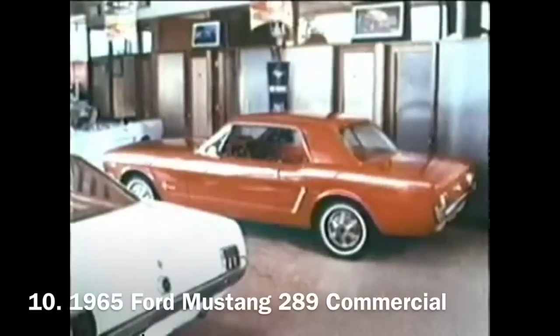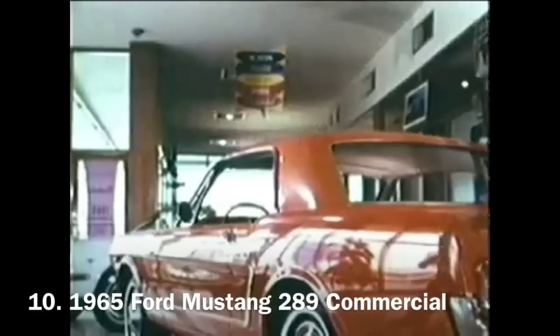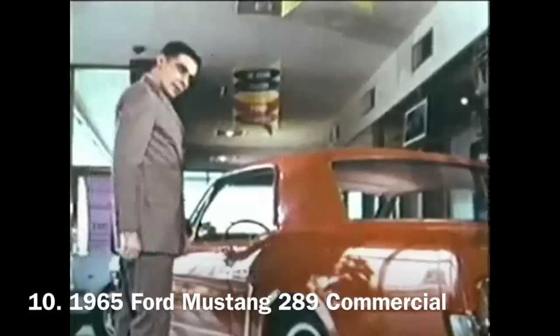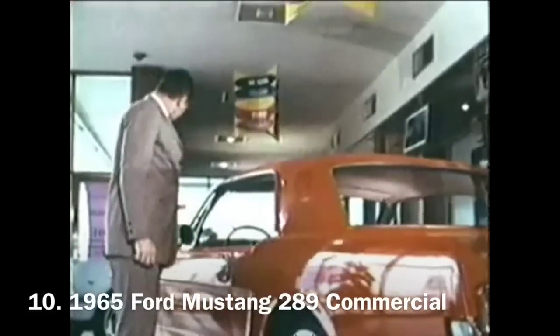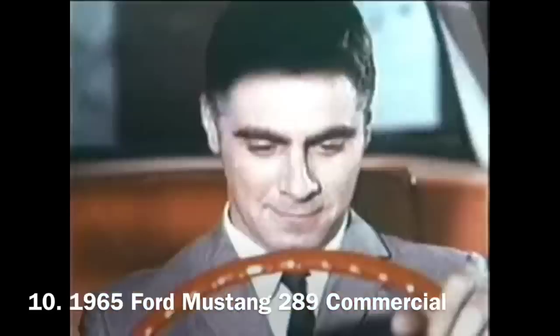Can the unbelievable happen when you meet Mustang? Ask Harvey B. When he looked over a Mustang hardtop at his Ford dealer, he discovered some pretty unexpected features inside: bucket seats, vinyl upholstery, full carpeting — all standard.